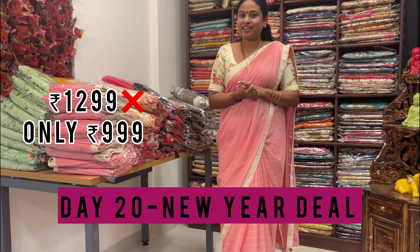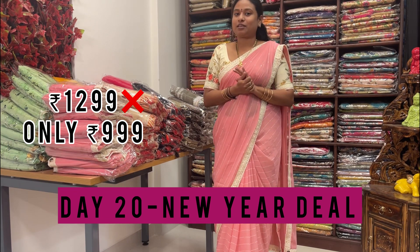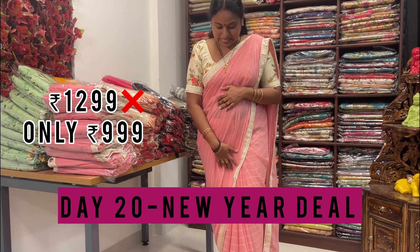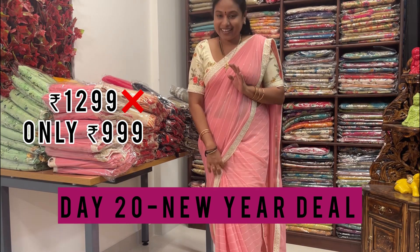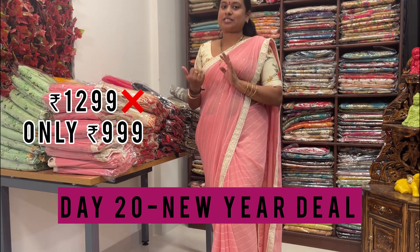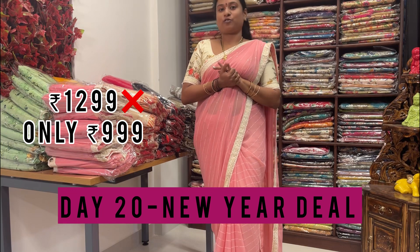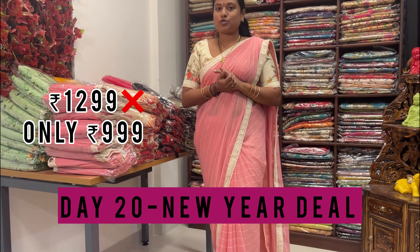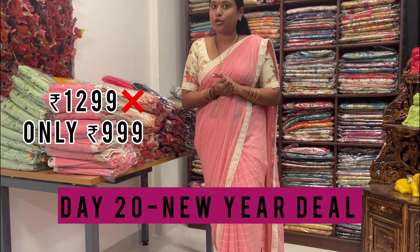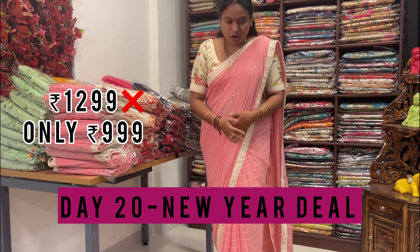The offer price is one two double nine, and for this sari I'm giving triple nine. Already for the past four days I've been posting reels — you saw so many colors. All these designs are in offer, and I'm giving each one by one. Original price is 1299, offer price is triple nine only. It's a very good deal.